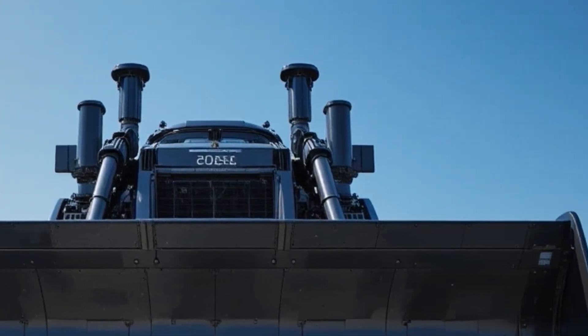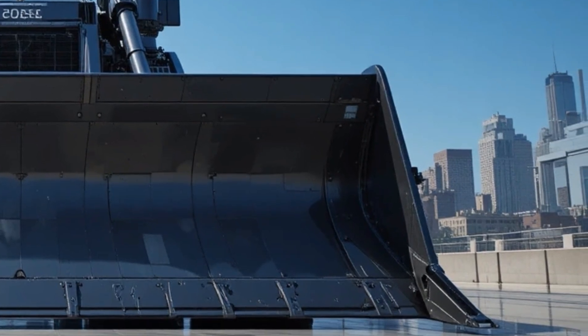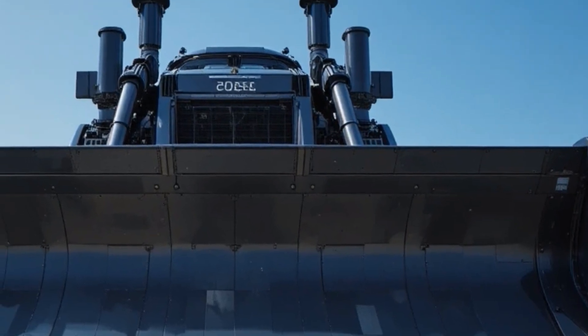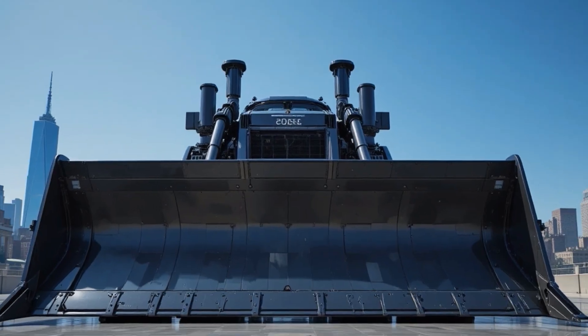Starting with the exterior, the D13 carries Caterpillar's bold and muscular design language with a reinforced high-tensile steel frame, upgraded blade geometry for improved material roll and penetration, advanced wear-resistant cutting edges, and an optimized undercarriage that balances durability with smoother tracking over rough terrain.